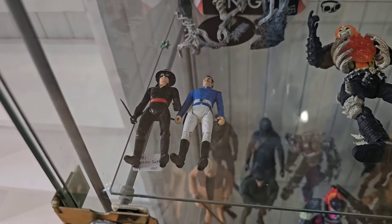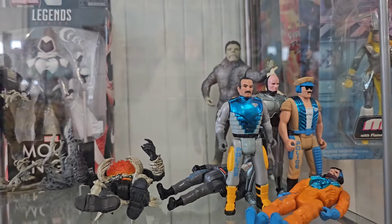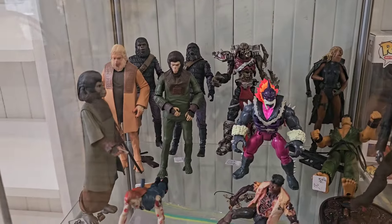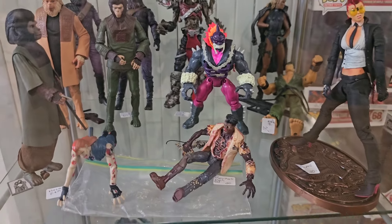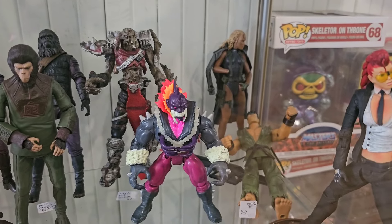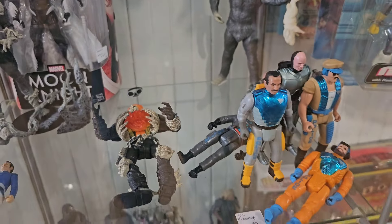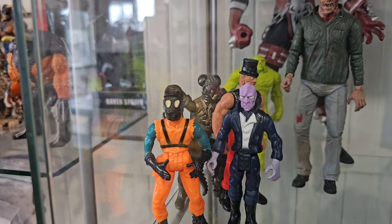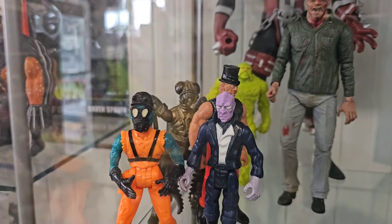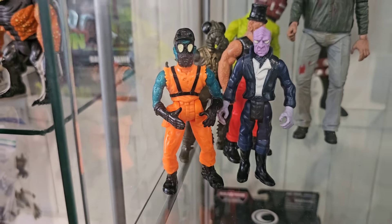And then we have some Robocop figures - 35 bucks for those. Planet of the Apes and some Ghost Rider figure. And is that like Street Fighter there? Yeah, that's pretty cool. Some pretty cool stuff in here - Robocop figures are pretty cool. Nobody that really stands out that I'd need. The Zorro figures are tempting, as well as these figures. But I don't think I'm gonna get them - I don't want to pay 25 bucks for them. But they are cool.